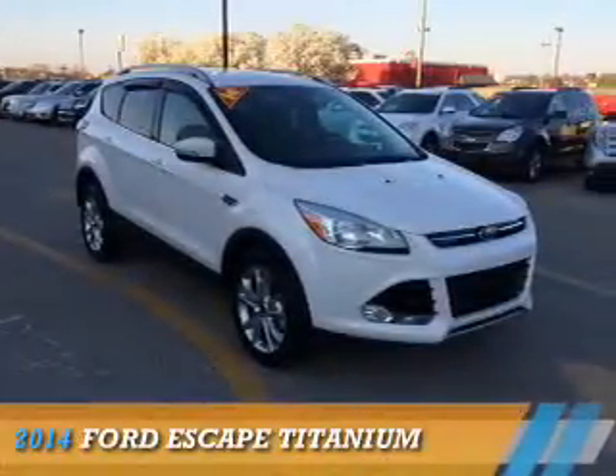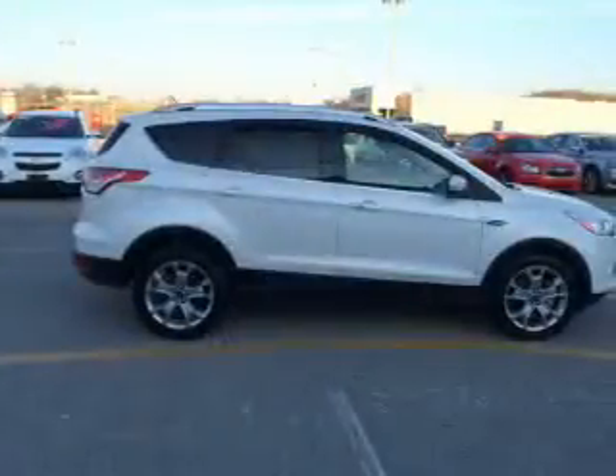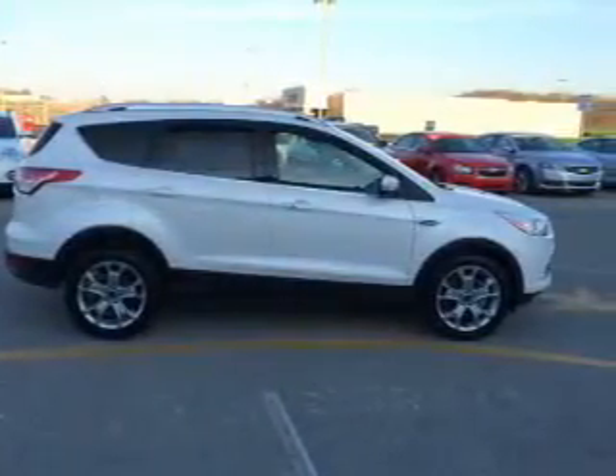Presenting the 2014 Ford Escape. It's powered by all-wheel drive, a 1.6-liter 4-cylinder engine, and an automatic transmission.